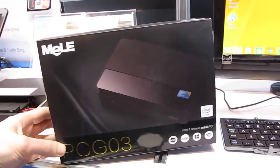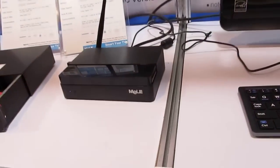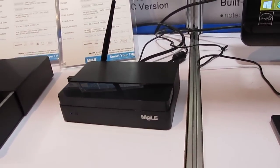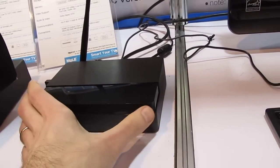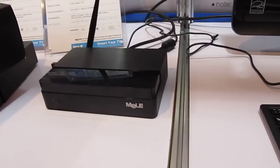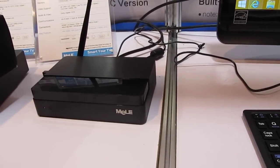Hi, this is Brad Linder with Liliputing, and this is Mele's PCG03, which is a small Windows desktop computer. It's a small desktop computer with an Intel Atom Baytrail processor and a fanless design, and it can run Windows, Linux, and other operating systems, although it's really designed to work with Windows 8.1 with Bing software.